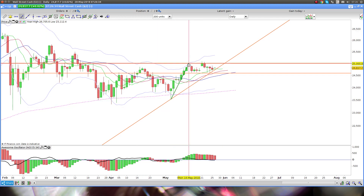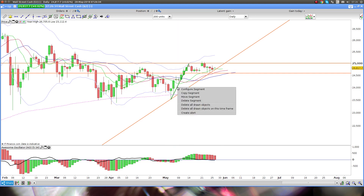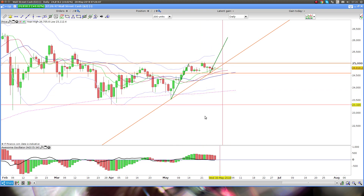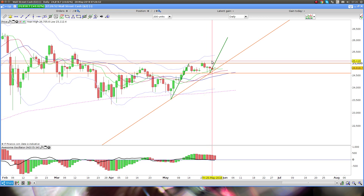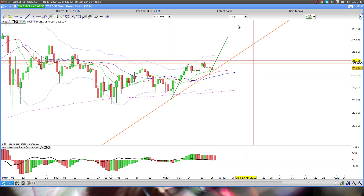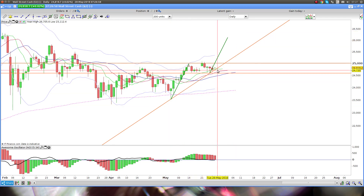From a price action perspective, what happens when you rally quite hard and then go sideways? The higher probability trade out of this kind of pattern is a break to the upside. And if it does break to the upside, we pretty much travel the distance that we traveled on the way up — that is the higher probability of this pattern.